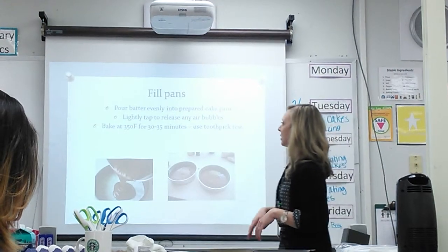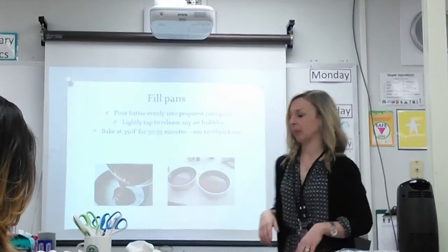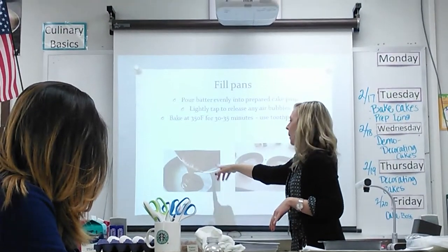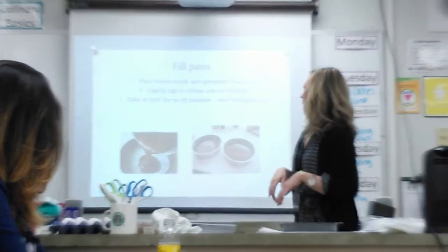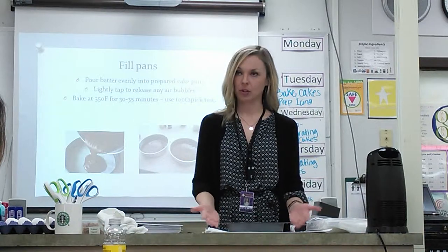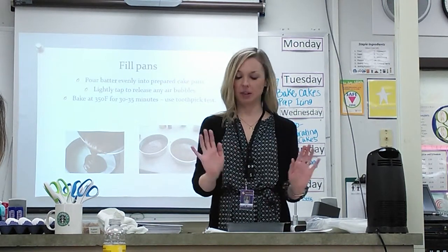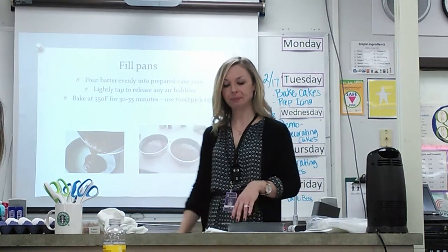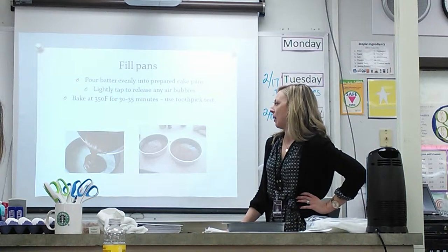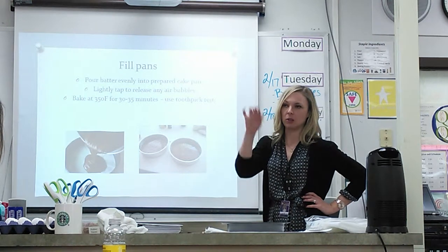Then we're just going to fill our pans. You're working with two pans, each with a parchment circle in the bottom and oiled sides. Try to evenly distribute your batter between the two pans. Lightly tap to release any air bubbles — just lift it maybe an inch off the ground and let it drop. You might see a couple air bubbles come up. We're going to bake at 350°F for 30 to 35 minutes and do the toothpick test — just put a toothpick in; if it comes up clean, they're done.